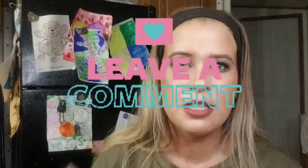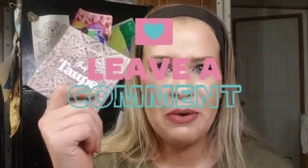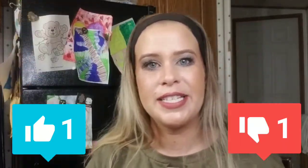Here it is — the final look using the ColourPop That's Taupe palette. Even though my eye has been irritated this entire time, I still think it turned out pretty well and I had an absolute blast making this video. Let me know in the comments if this is a palette you own or are looking into. That's all I have for today — if you liked this video give it a thumbs up, and until next time.